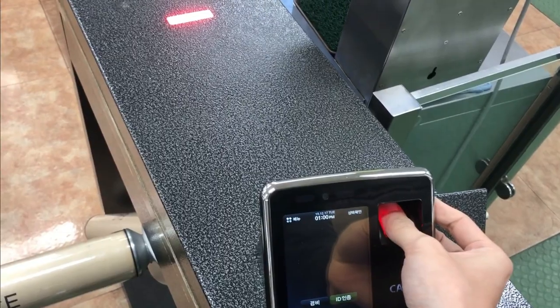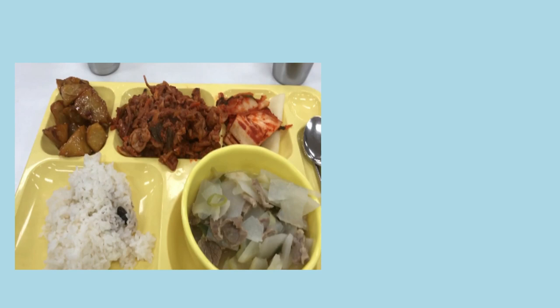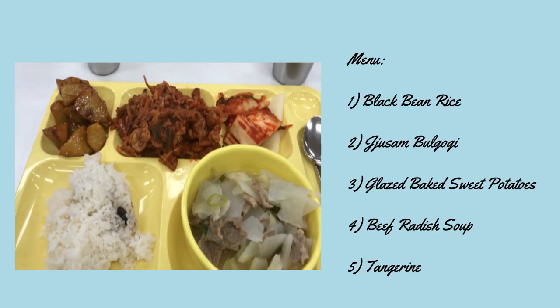Straight to lunch time. And just like the dormitory tour video, you need to register your fingerprint first to get inside the cafeteria. This is the lunch menu — compared to breakfast, this is a very Korean-based menu.